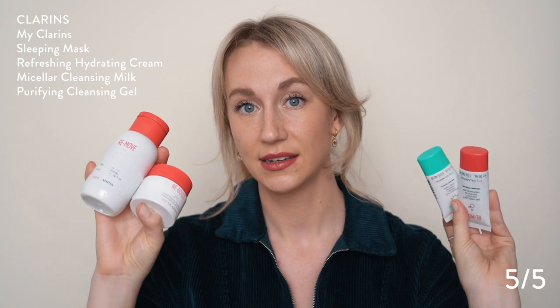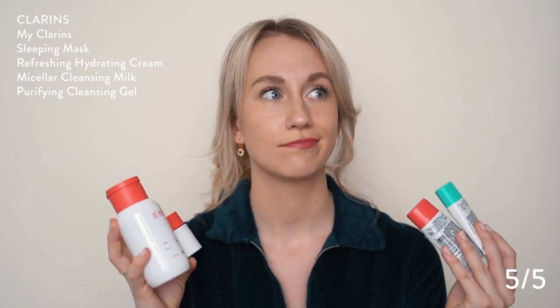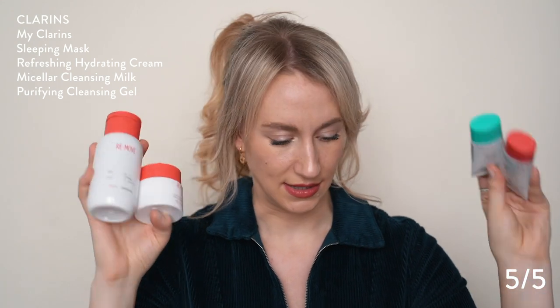Around Christmastime 2019, I got this My Clarins pack which had a sleeping mask, a gel purifying cleansing gel, their Remove Jelly Cream, and a Boost Refreshing Cream. I loved the scents of these and loved the way they made my skin feel — very conducive for sensitive skin. So if you're just looking for a one-stop shop to take off your makeup and maybe hydrate your skin at the end of the night, I definitely liked these ones.